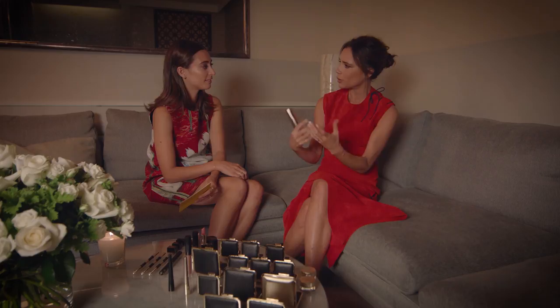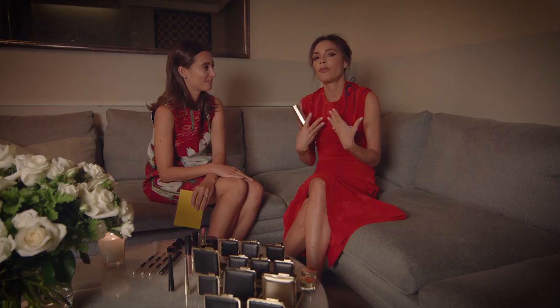It definitely does that, because everybody's got to be camera ready all the time — everybody is constantly taking selfies. So I've been able to take what I have learned, being in my position, being photographed a lot, and pick up lots of tips and really use those to inspire the collection.